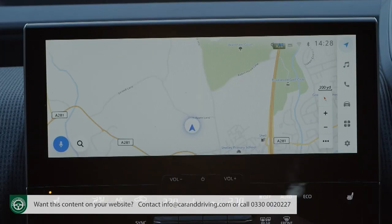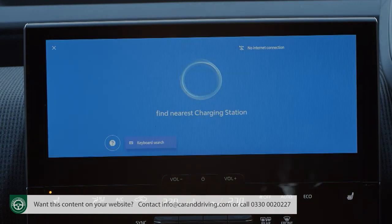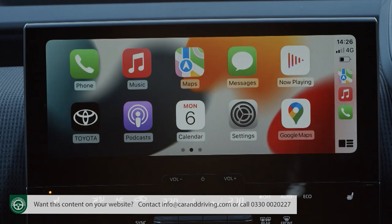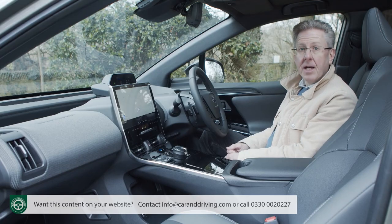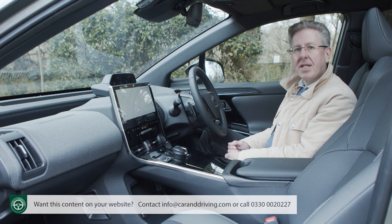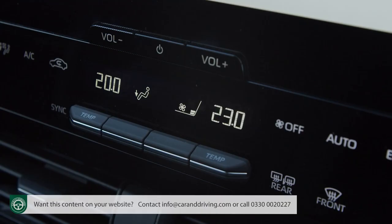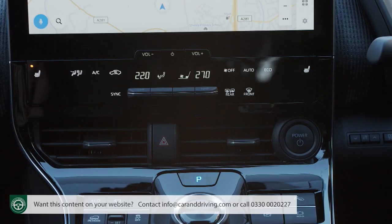Over-the-air updates, cloud-based navigation and a decently intuitive voice activation system also feature, as do Apple CarPlay and Android Auto smartphone mirroring systems, though annoyingly the latter needs a wired connection. We'd hoped to find physical buttons for switching between the standard interface and that used with smartphone mirroring, but unfortunately they're lacking here. Thankfully, ventilation control functionality hasn't been inhaled by the huge monitor — it's operated instead by smart hidden-until-needed touch-sensitive switches on a black panel just below.